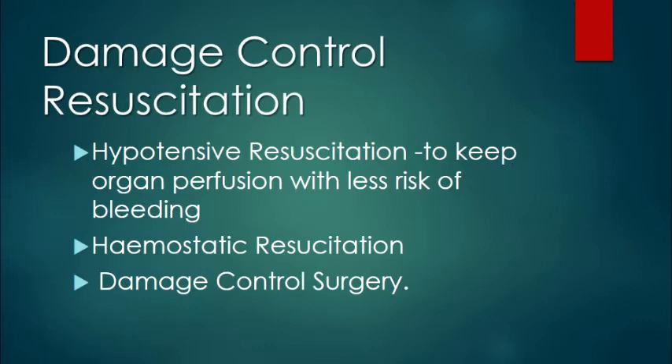Patients with head injury do not fall into damage control resuscitation — only patients with chest and abdominal injuries. There are three components: hypotensive resuscitation, which maintains blood pressure to preserve organ perfusion with low bleeding risk; hemostatic resuscitation with early blood and blood transfusion; and damage control surgery, which is a brief surgery to control hemorrhage and contain spillage, after which the patient goes to ICU before definitive surgery.